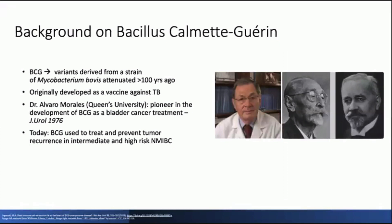BCG refers to a number of variants derived from a strain of mycobacterium bovis. It was attenuated over 100 years ago by Calmette and Guérin working at the Institut Pasteur in Lille, a process that took about 13 years from 1908 to 1921. It was initially developed as a vaccine against TB. Dr. Alvaro Morales, a Canadian urologist, postulated that it could be used as intravesical immunotherapy against non-muscle invasive bladder cancer. It was first administered intravesically in 1973, with results published in 1976 in the Journal of Urology. Today, intravesical BCG is used to treat and prevent tumor recurrence in patients with intermediate and high-risk non-muscle invasive bladder cancer.